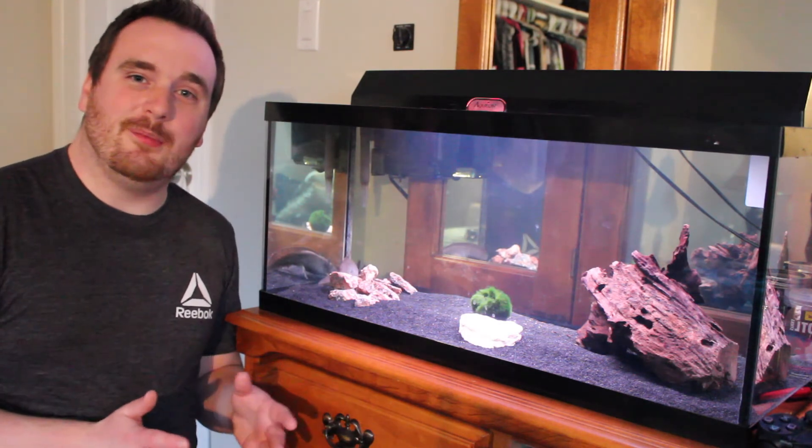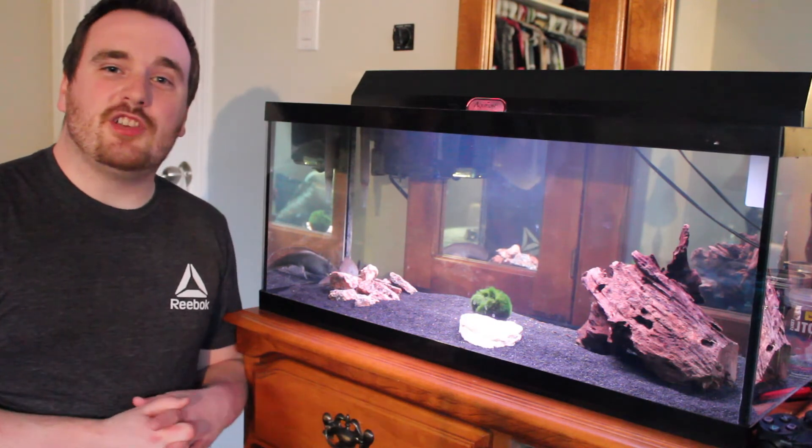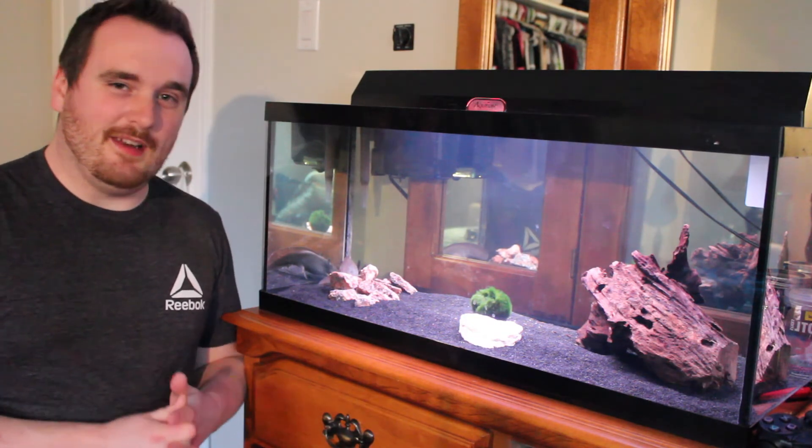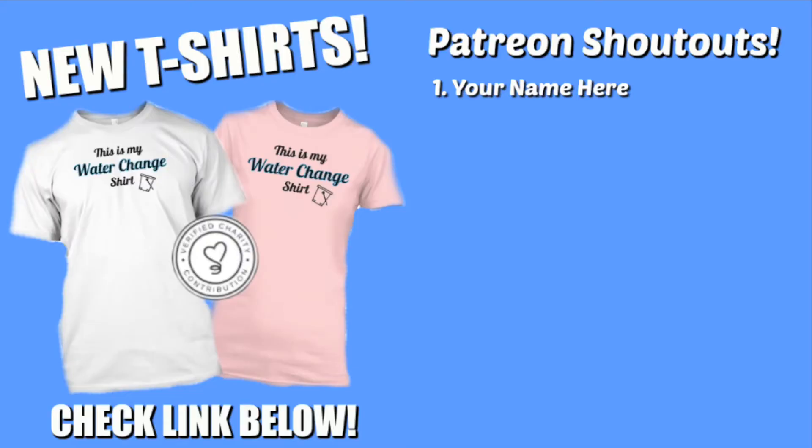So I hope this video cleared up exactly what an axolotl is for you. If it was helpful, give the video a thumbs up. Make sure you check out my Patreon page if you'd like to get your name at the end of this video. And always remember guys, keep doing those water changes. Till next time. Bye.